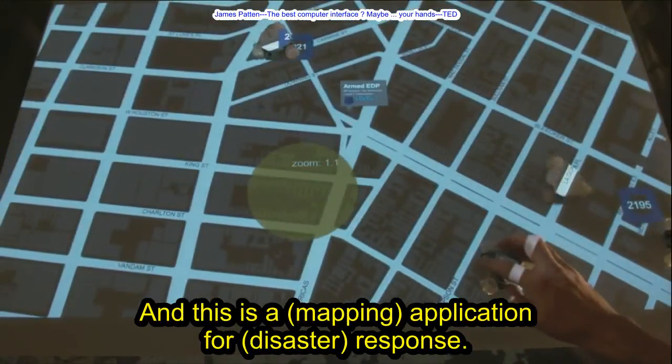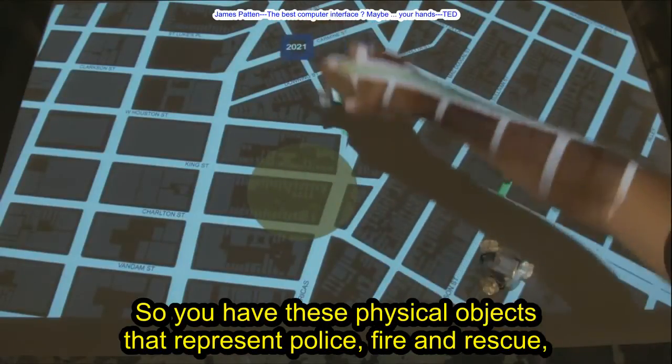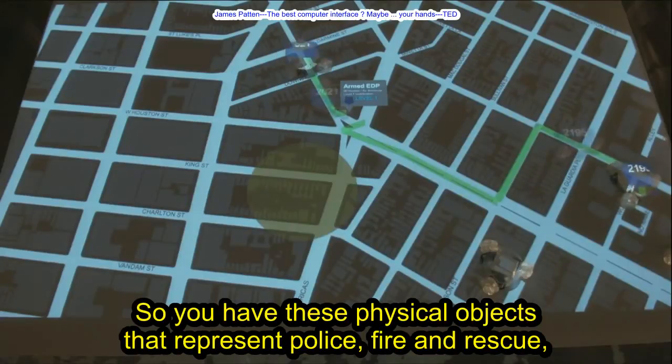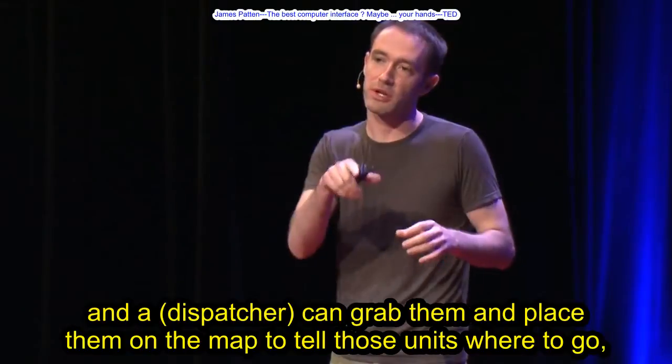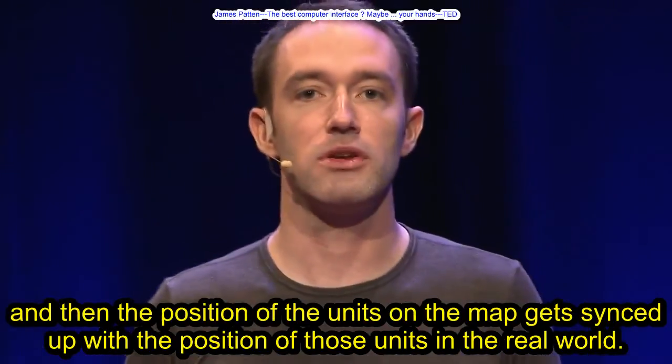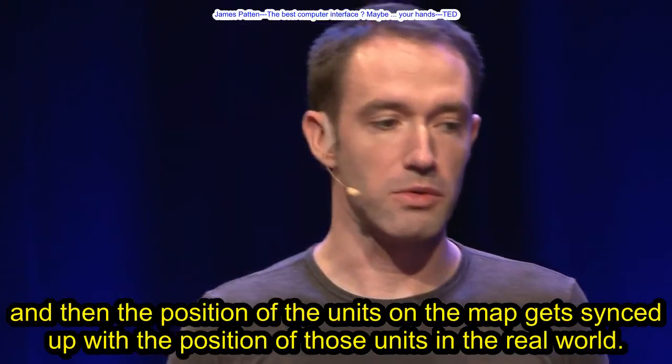This is a mapping application for disaster response. You have these physical objects that represent police, fire and rescue, and a dispatcher can grab them and place them on the map to tell those units where to go. Then the position of the units on the map gets synced up with the position of those units in the real world.